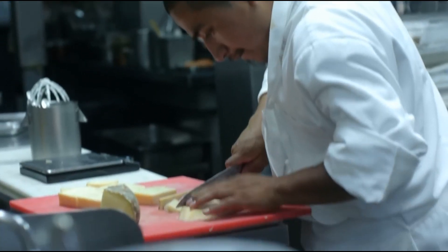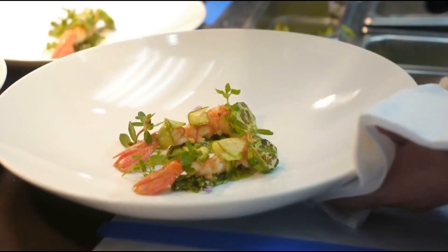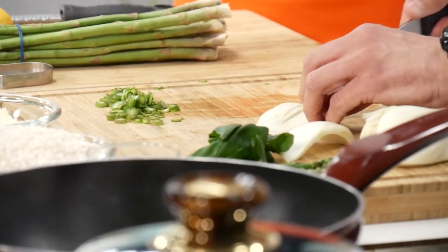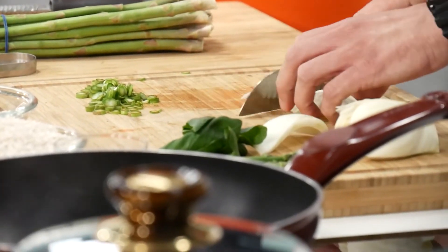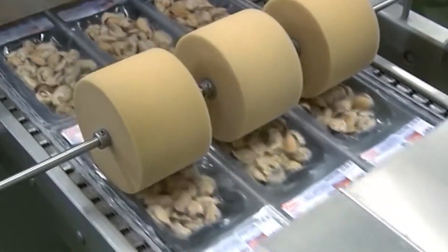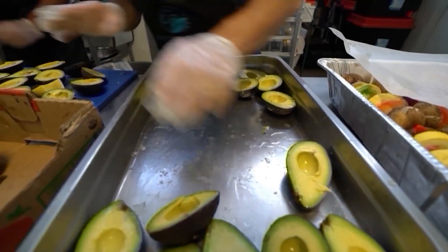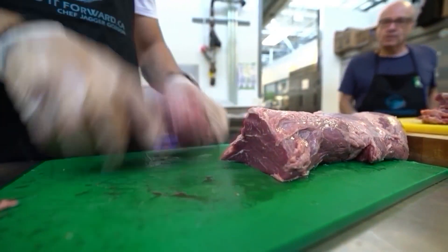Thank you for joining us on this intriguing journey into the world of onions. Remember, with these simple tricks, you can conquer onion-induced tears and enhance your culinary adventures. Stay tuned for more fascinating insights into the wonders of food on our channel, and don't forget to hit that subscribe button. Until next time, bye.